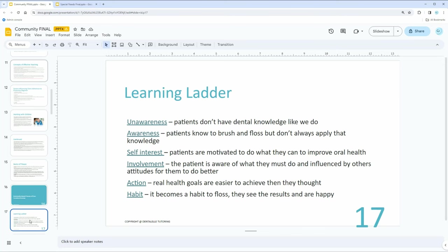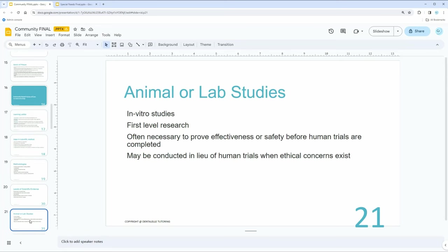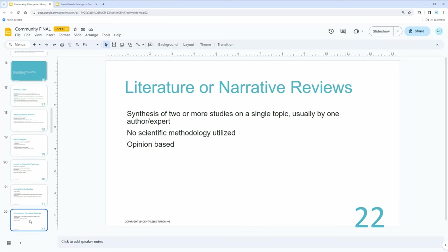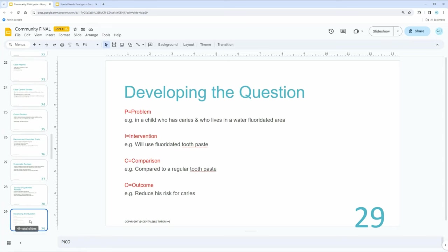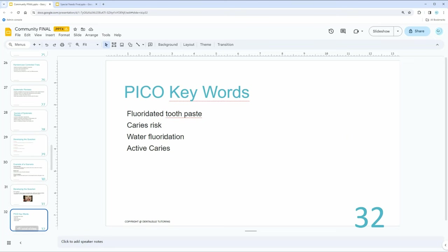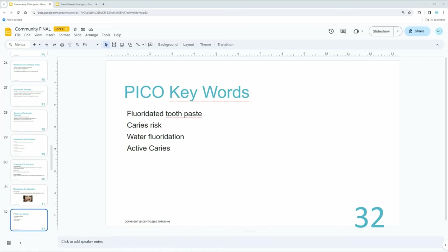The less fun parts include learning ladders and the scientific method — you have to know all of that for the board exam, including the different types of research, different studies, and different trials, because these are the types of case study questions they're going to ask. Every week we have a lecture class where I teach you the topic, followed by a full hour of mock exams and case studies, so we go through the types of questions you might have on the board exam.